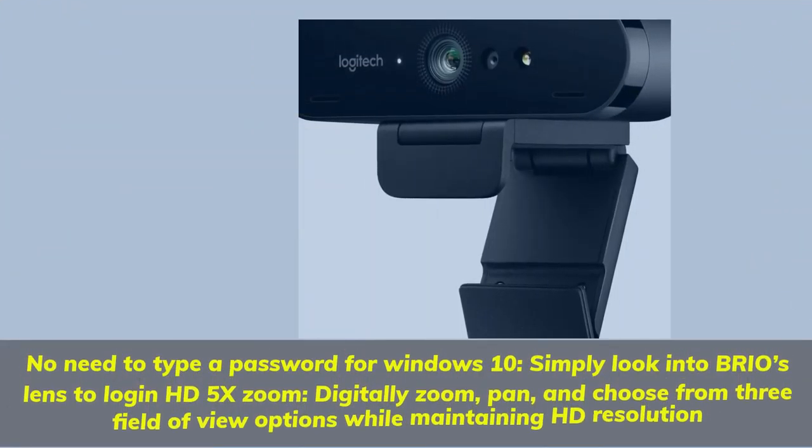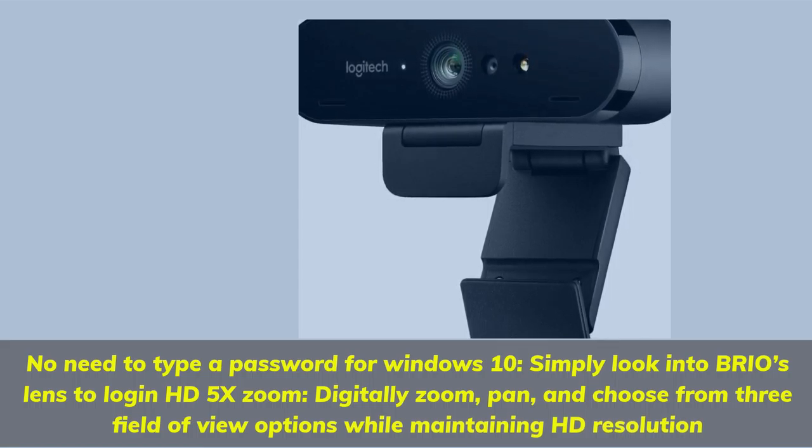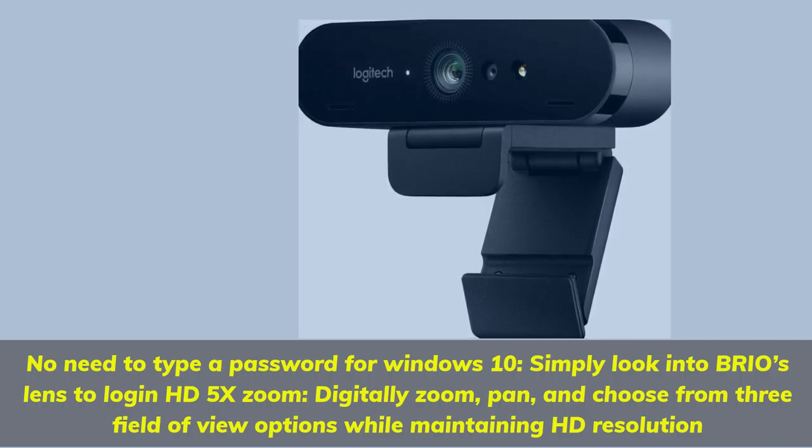No need to type a password for Windows 10 — simply look into Brio's lens to log in. HD 5x zoom: digitally zoom, pan, and choose from three field of view options while maintaining HD resolution.